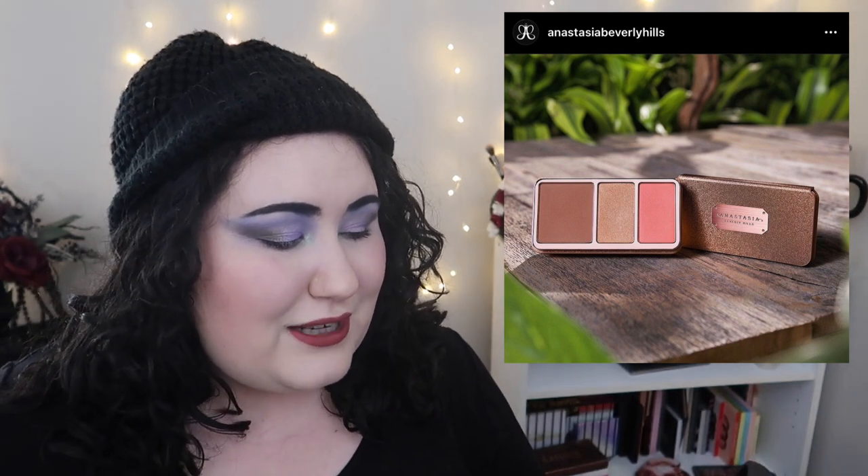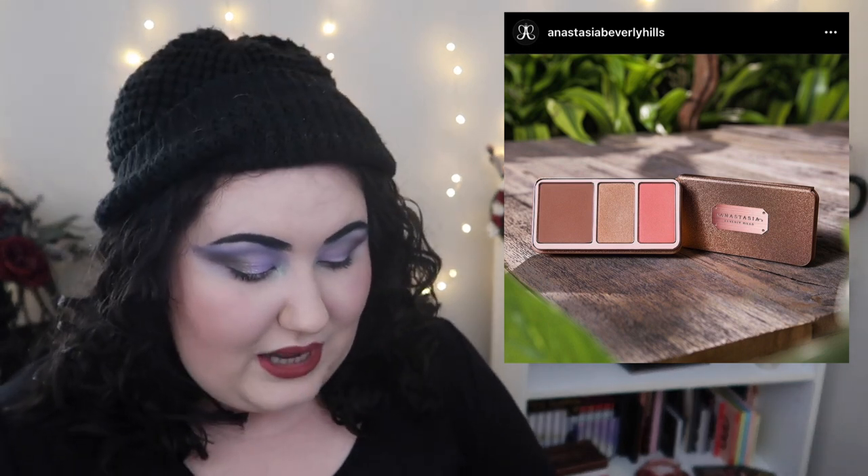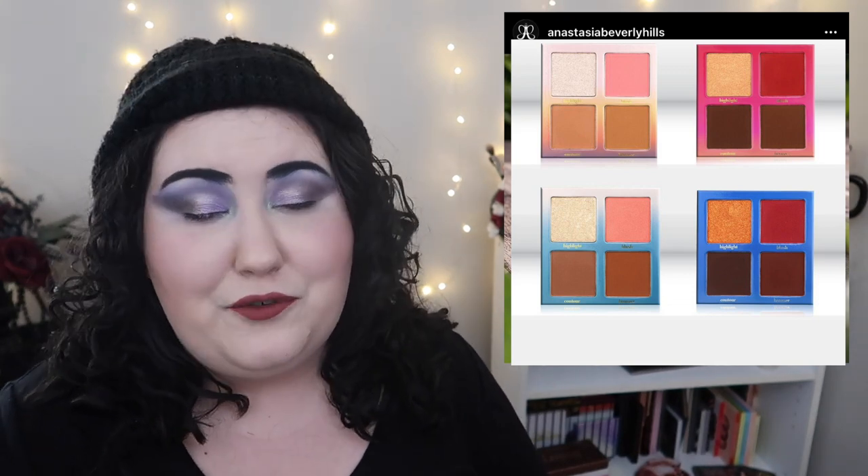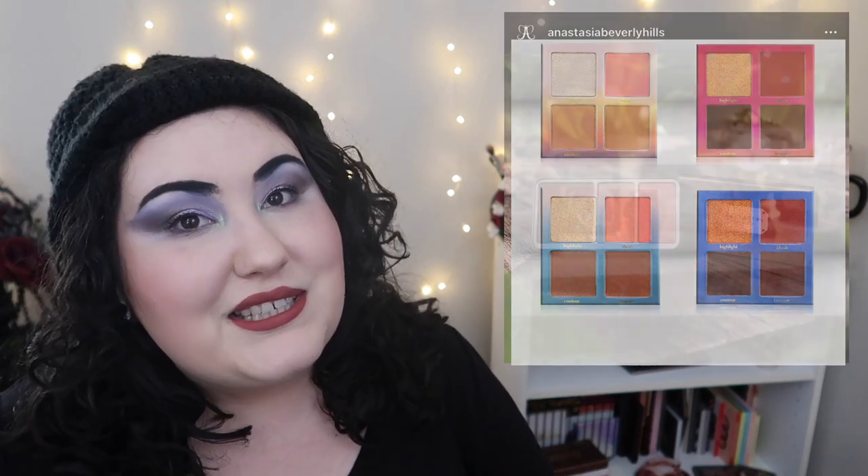All that in mind, with the shade ranges being kind of blah, I'm not going to buy these. I think they're overpriced and it's a very odd choice for ABH. If they had come out with a good shade range a couple of years ago this would have been amazing, but with their track record not being so fantastic lately — meh. Midas Cosmetics did that collab with Neon and I do have one of those face palettes, which is awesome, so check those out instead if you want a good affordable option.